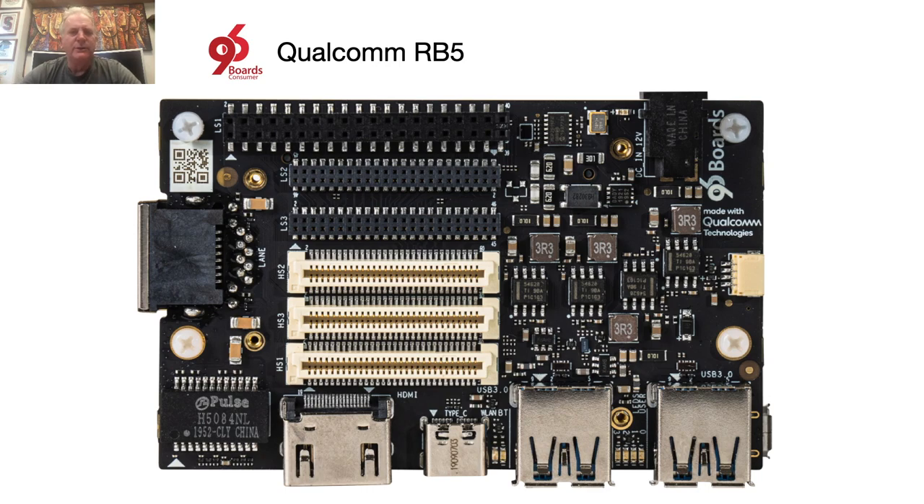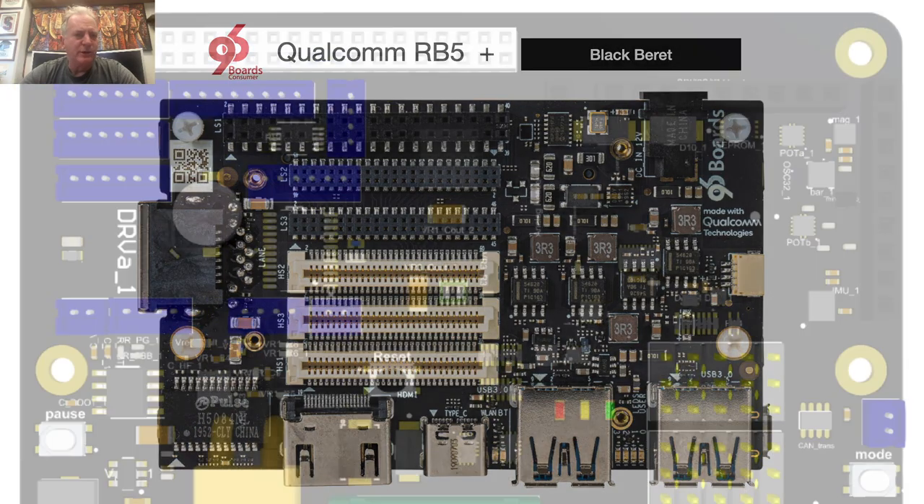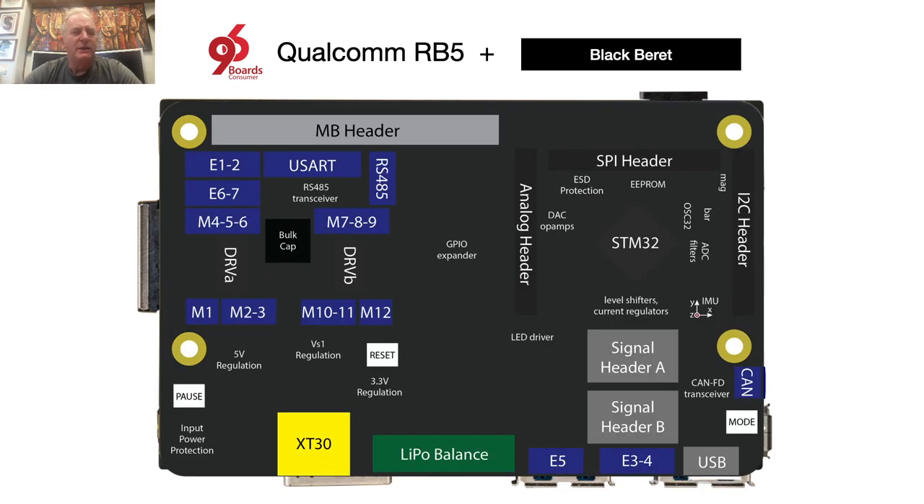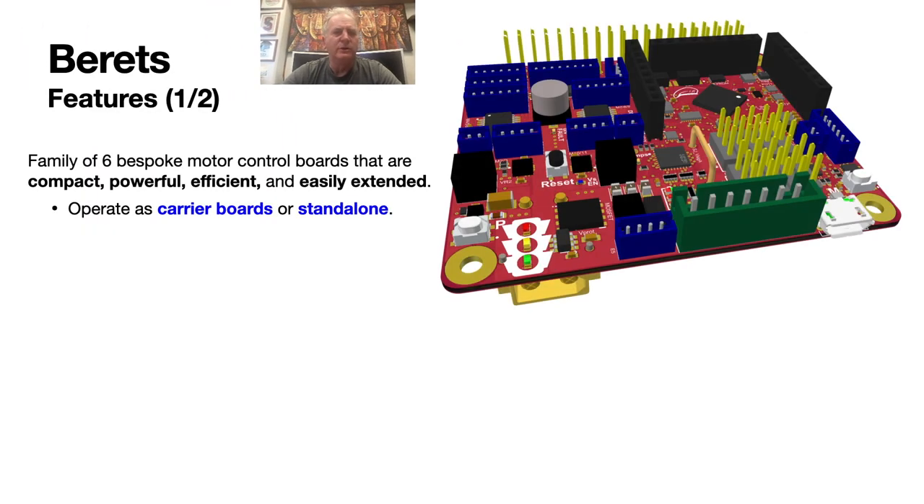We are thus also introducing today the Black Beret to support the 96-board CE family, such as the RB5. The Black Beret has essentially the same functionality as the Raspberry Beret, thus allowing you to easily port your high-level Linux code from one class of single-board computers to another with minimal changes to the low-level interface to the sensors, actuators, and power sources used. In total, the Beret family is being designed initially as a family of six motor control boards that are compact, powerful, efficient, and easily extended.